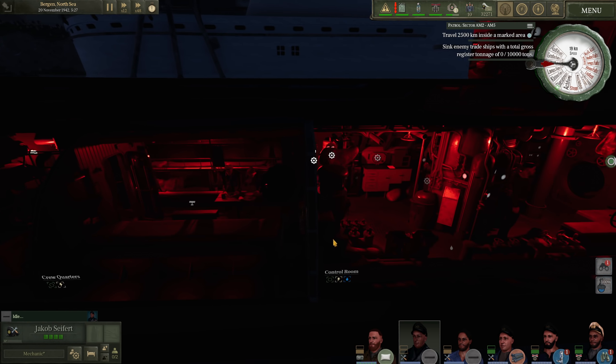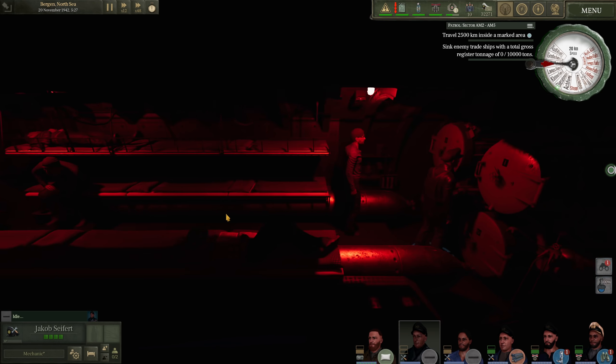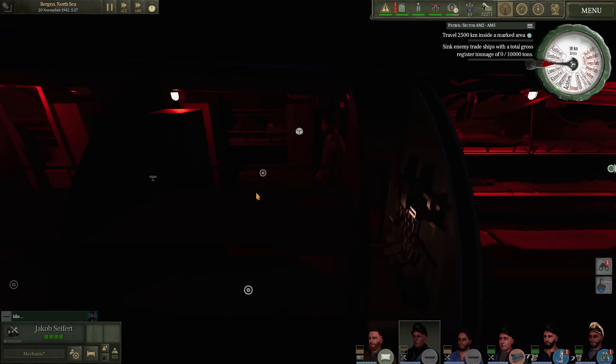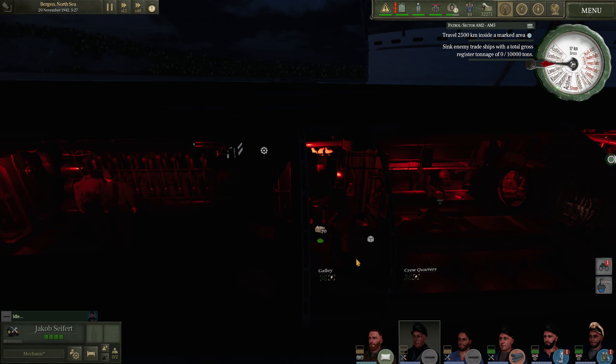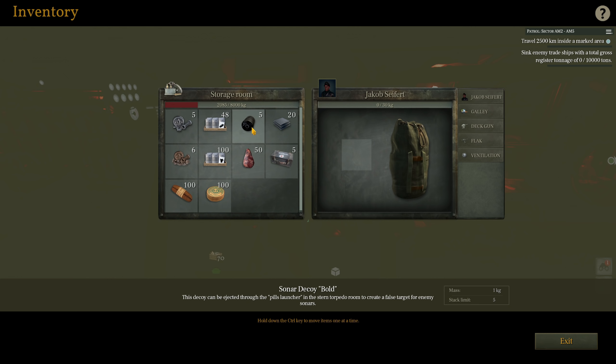The boat is loaded up. We already have water in the bilge — not too surprising. Our torpedo loadout is pretty basic: lots of T1s and quite a few T2s here, and in the stern torpedo room, more of the same — I believe two T2 torpedoes back there. I actually brought bull decoys this time, so we can shoot those off if we are being hunted, and it should confuse the Allied sonar operators at least for a little bit.